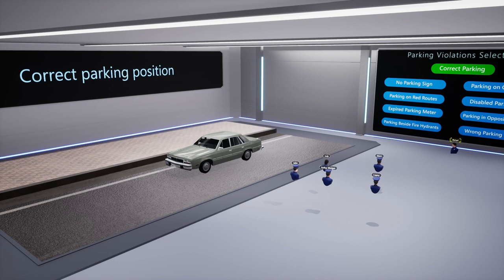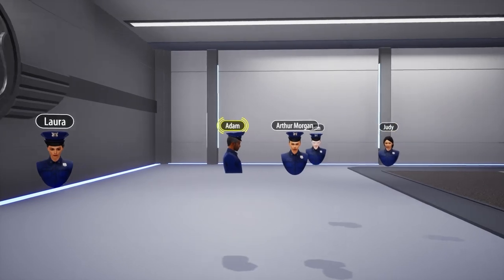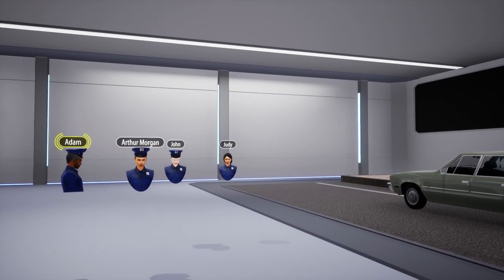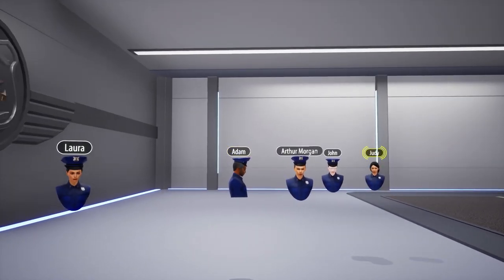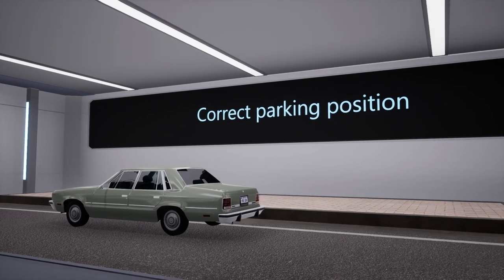However, before we dive into that, we will first review the correct parking position. The correct parking position is parking within the white lines marking the designated spot along the side of the street. It is important to ensure that there are no signs prohibiting parking in that particular spot, as shown here.